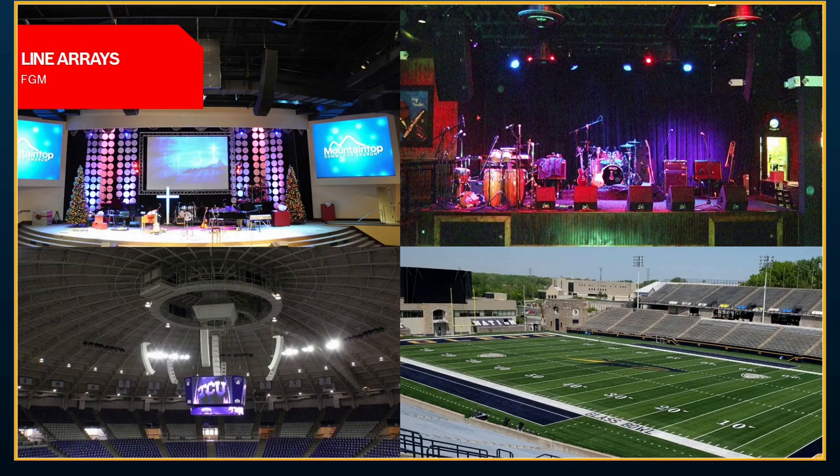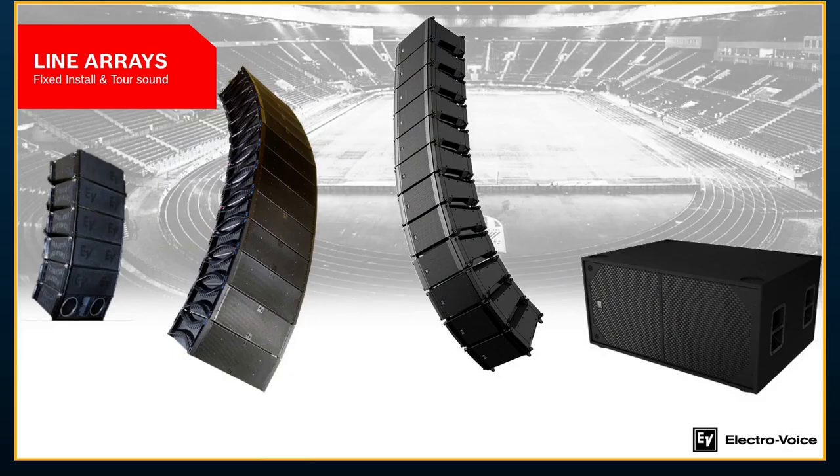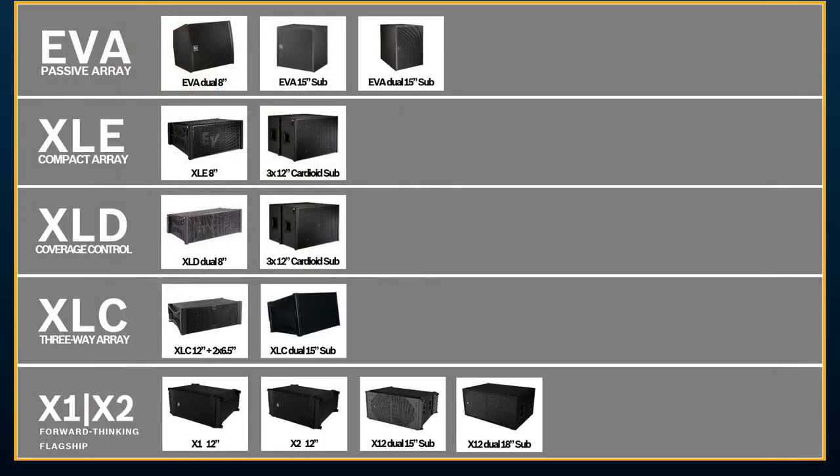Now let's go through our line array offerings. There are plenty of applications where a point source box won't work and you need a line array — whether it's a house of worship, a venue, a stadium, or outdoor applications. All the line arrays within our family are pretty compact — they're not going to block any video or visual displays. At the top of the range, we have our passive EVA array, part of the EV Innovation family — a dual 8-inch constant curvature line array with all internal and hidden rigging, so it looks like a nice smooth column. It comes in black and white, and the full-range boxes are all 16 ohms.